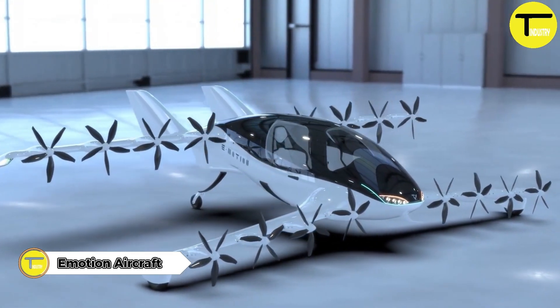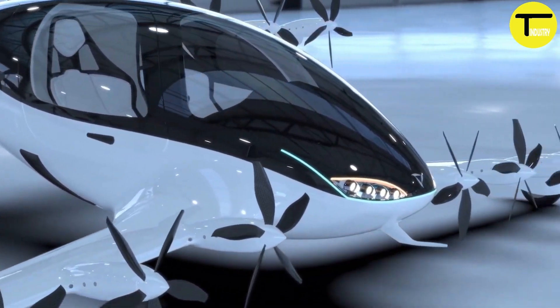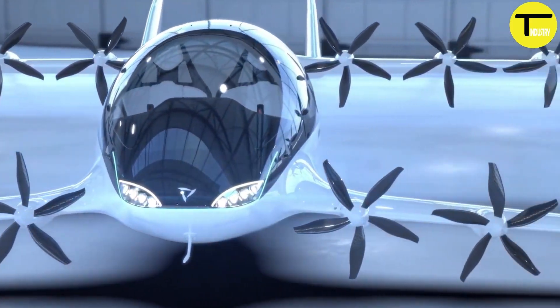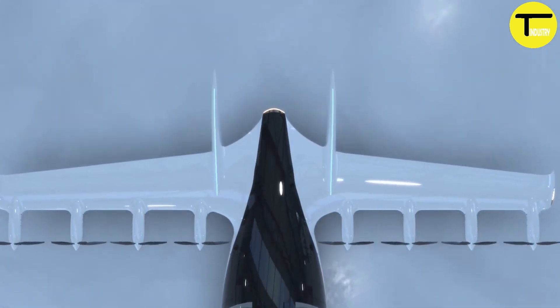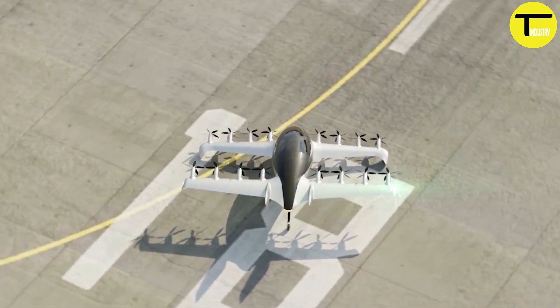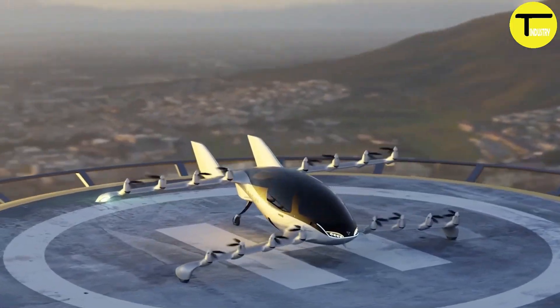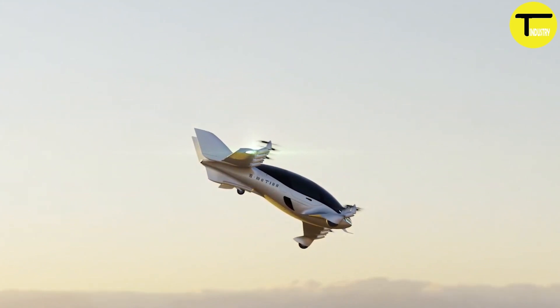Emotion Aircraft is revolutionizing urban air mobility with its cutting-edge design and impressive features. This aircraft can carry one pilot and one passenger, offering a range of up to 600 kilometers and a top speed of 290 kilometers per hour. It is powered by 16 electric motors and lithium-ion batteries, delivering both power and efficiency.